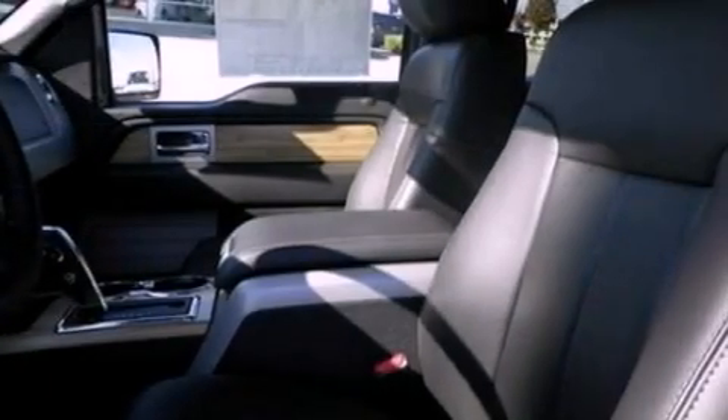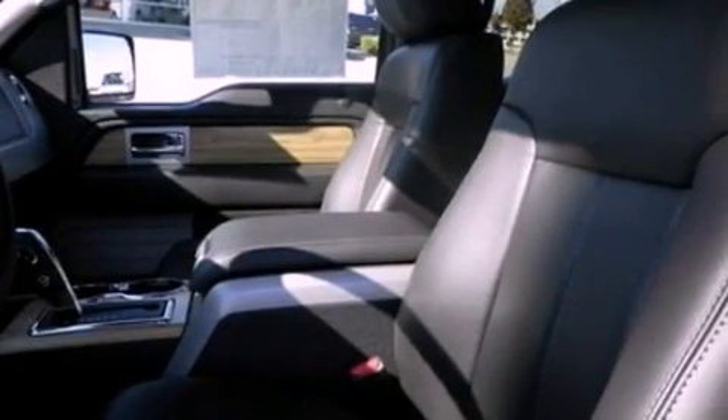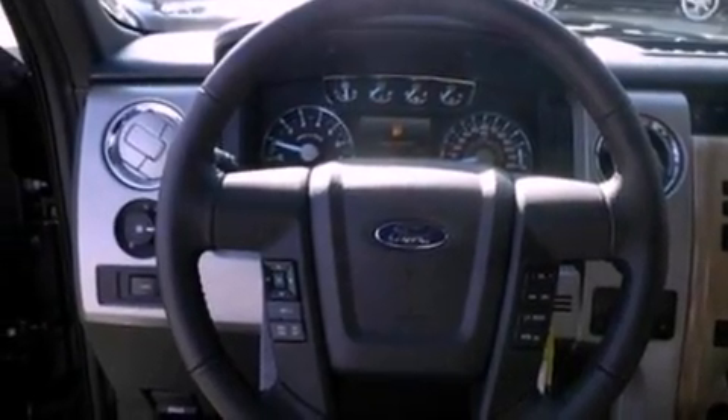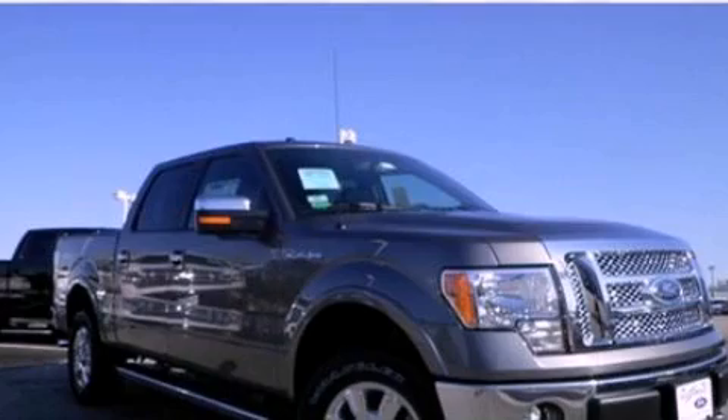Features include traction control and stability control systems, tinted glass, side curtain airbags, door reinforcement beams, and an auxiliary power outlet. Contact us today to arrange your test drive.